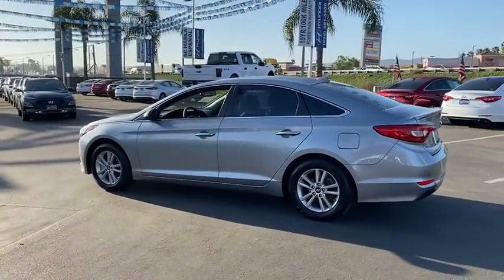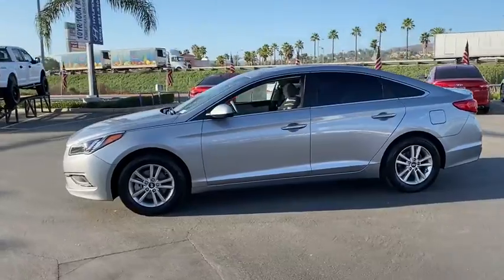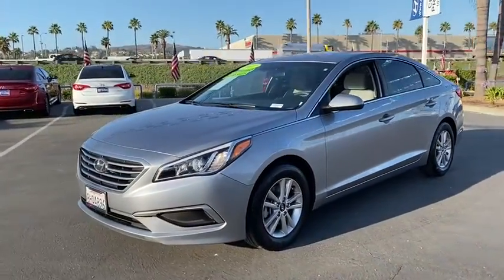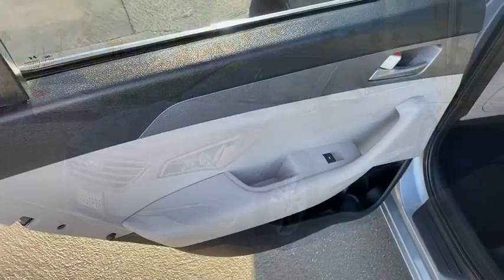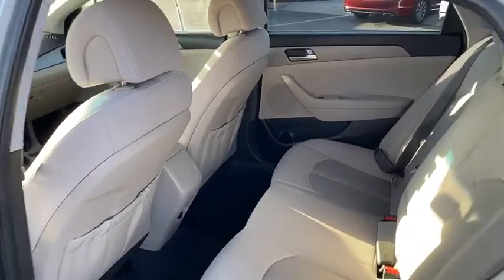This vehicle has less than 25,000 miles. Here are some of this vehicle's great options: anti-lock braking system, traction control, Bluetooth wireless data, hands-free phone, power steering, cruise control, aluminum wheels, and hands-free communication.